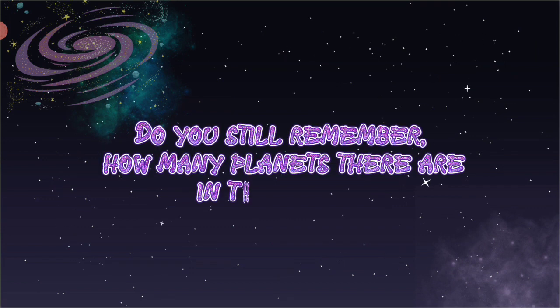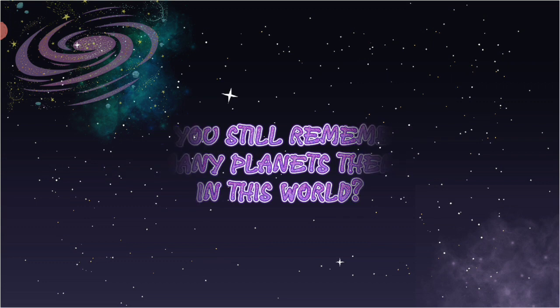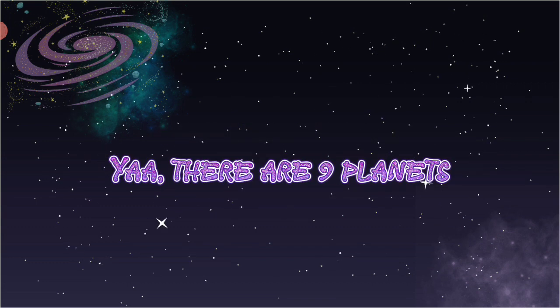Do you still remember how many planets there are in this world? Yeah, there are nine planets.